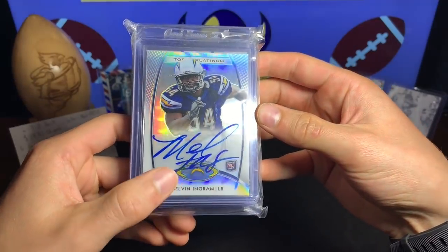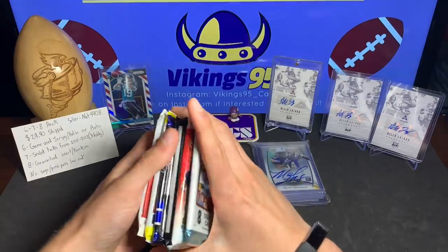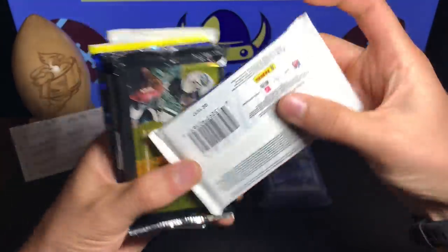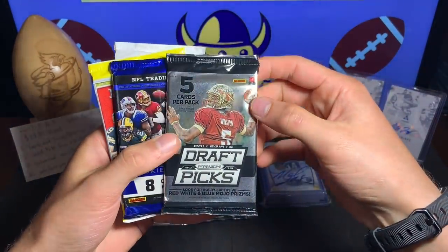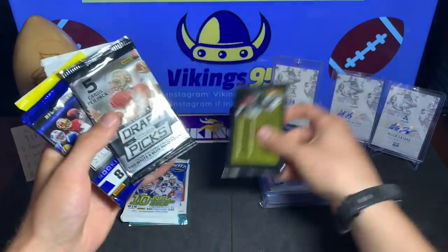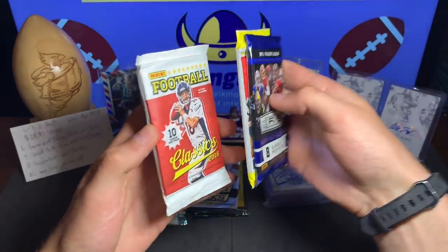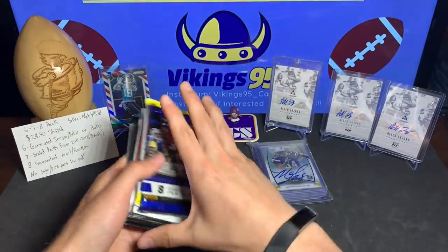So right off the bat we got Topps Platinum — a Melvin Ingram on-card auto, really cool, a nice rookie auto. For our packs I'll go over these first: we have a 2017 Donruss Rookies and Stars, a 2013 Prestige, the 2015 Prism Draft Picks — I believe that's a hobby pack — a 2013 Rookies and Stars, a 2017 Panini, and a 2016 Classics. I'm fairly certain at least two of those are hobby packs.